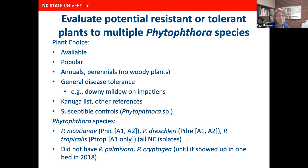Our question was: are cultivars within these species actually resistant to multiple Phytophthora species that occur in North Carolina? We chose plants from that list that were available and popular with consumers. We stuck with annuals and perennials and didn't evaluate woody plants. We also wanted plants that had some general disease tolerance already — for example, we wouldn't select an impatiens susceptible to downy mildew, only those resistant to downy mildew.